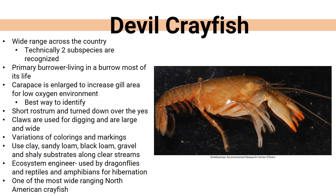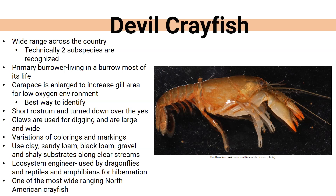We also have the calico crayfish, sometimes called paper shell or mud crayfish. They're kind of a plain brown color, with some mottled coloring in juveniles, which may be how they got their name. Adults like slow moving streams, roadside ditches, and ponds with mud bottoms. They only burrow when their pond is drying up or winter is coming, and burrows have been found to be less than one meter deep. Studies have found they scrape algae from rocks and also eat leaves hanging in the water. This species is pretty widespread in Nebraska, but with the decline in aquatic vegetation, calico crayfish populations have also been declining.